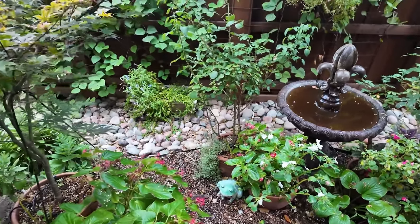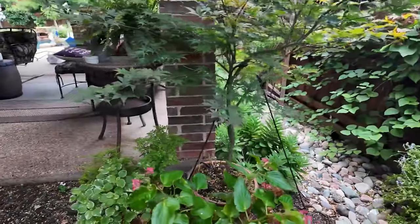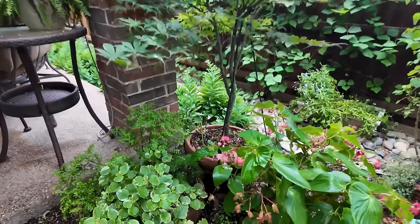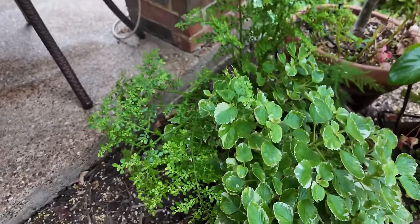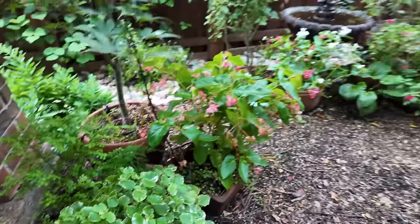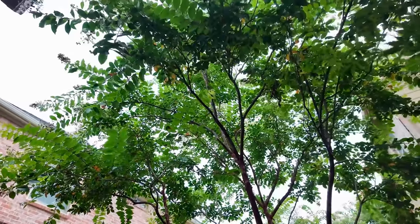And then the hyacinth bean is starting to fill out along the fence. Over here we've got a Bloodgood maple — so beautiful. This is just greenery; I love this. And then this is all under this crepe myrtle, giving it some nice shade in the afternoon.